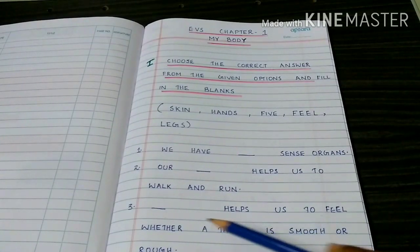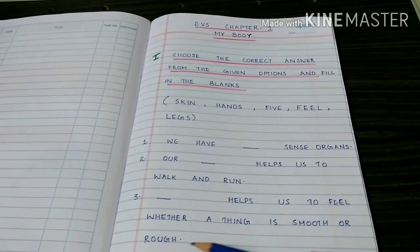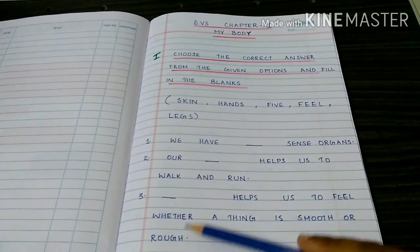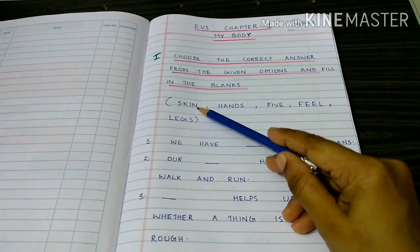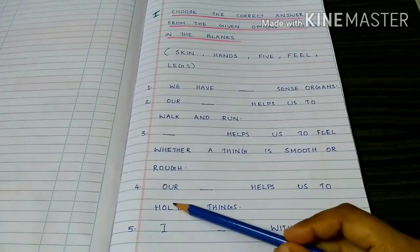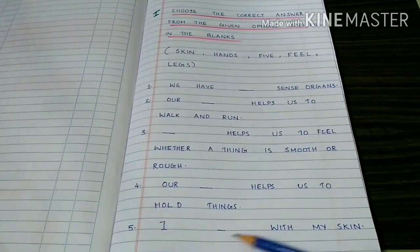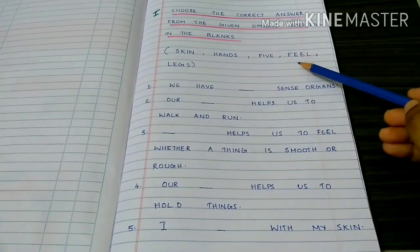Our skin helps us to feel whether a thing is smooth or rough. Our hands help us to hold things. I feel with my skin.